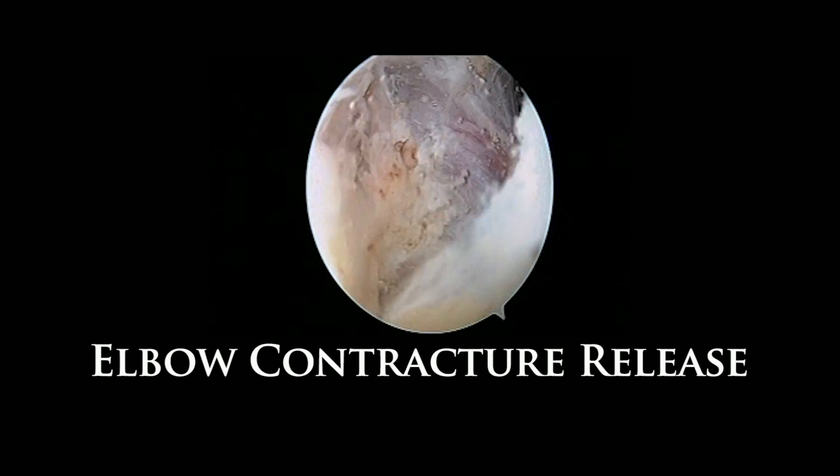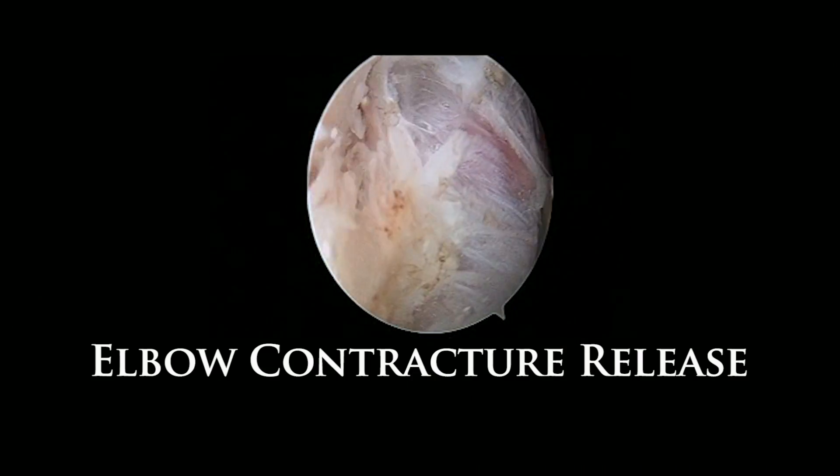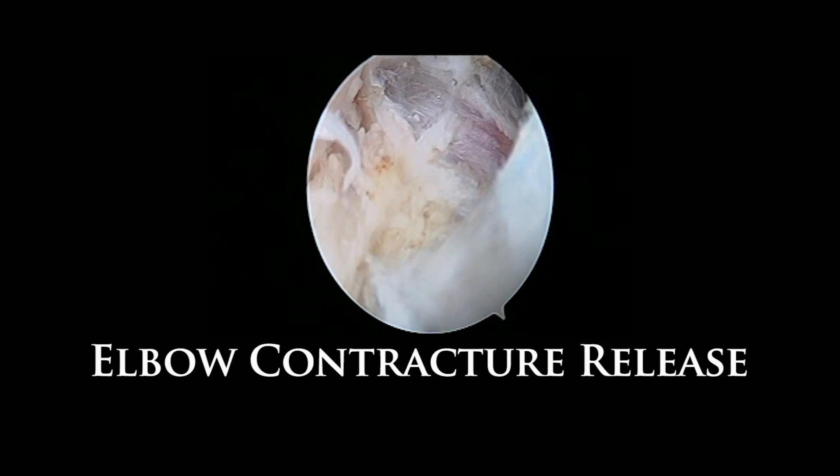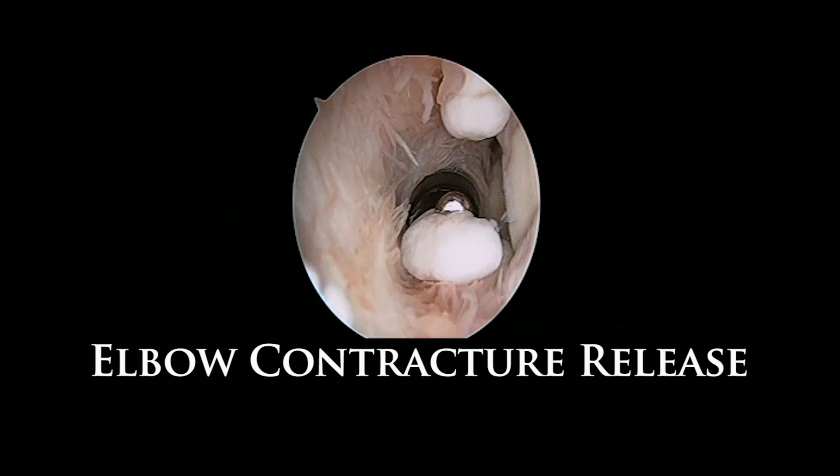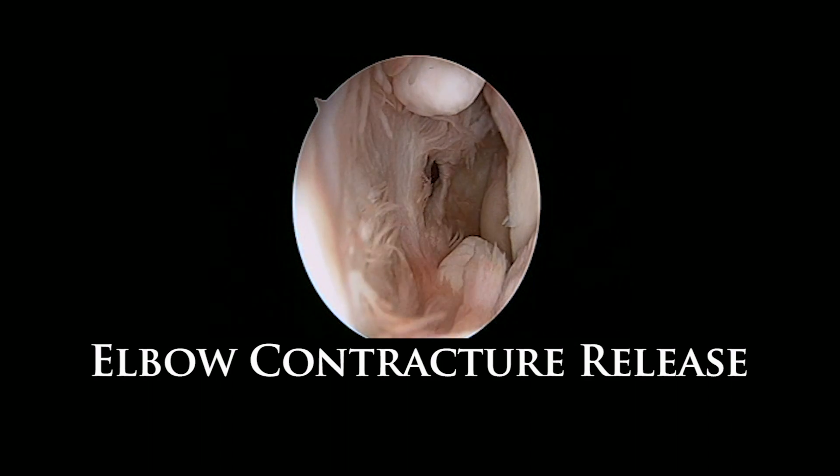This can be done either arthroscopically or through small open incisions, in which the tight scar tissue is removed, any bone spurs which are blocking motion are removed, and if there are any loose bodies, these are also removed.